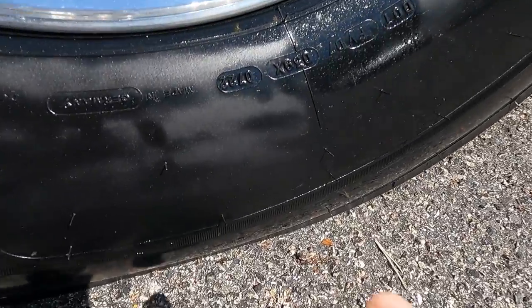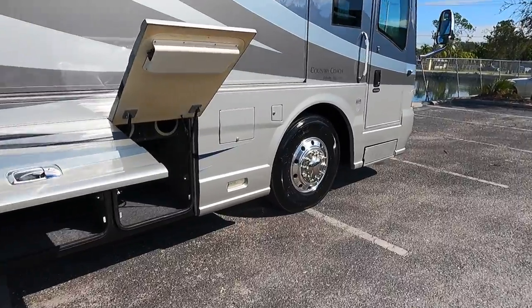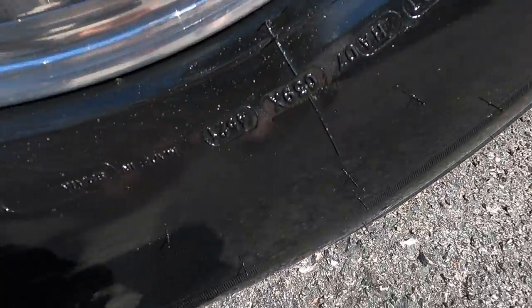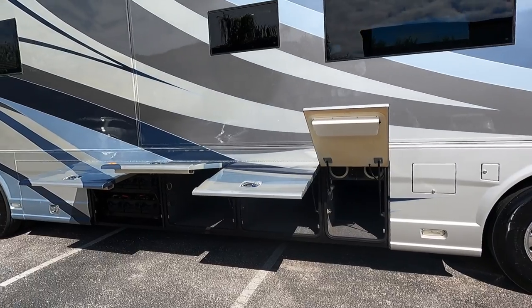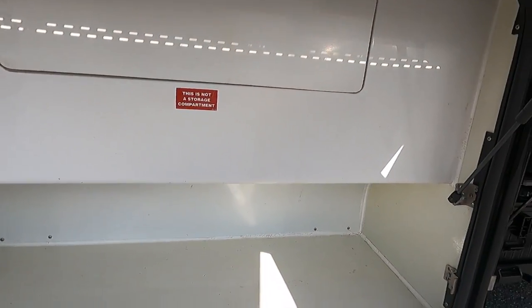Talking about date codes on tires — 2021 date codes on the tag, 2022 date codes on the drive. Let me double-check the steers up front — a 45th week of 2021. So fresh Michelin tires all the way around. I love to see that.